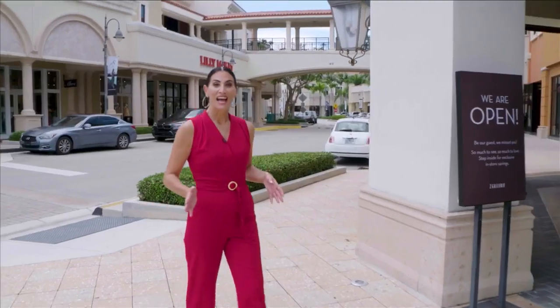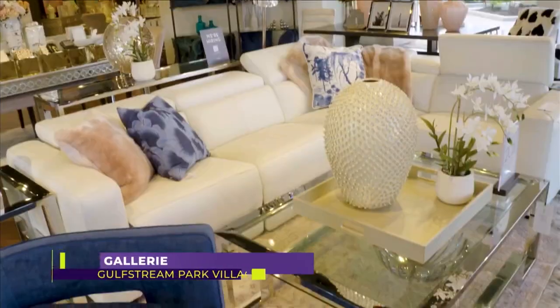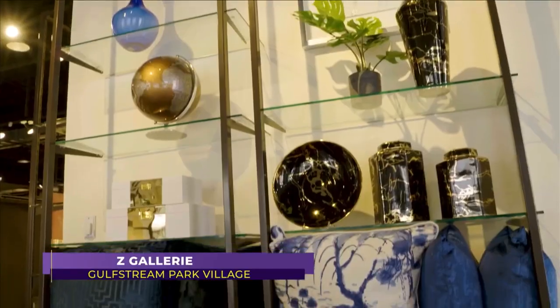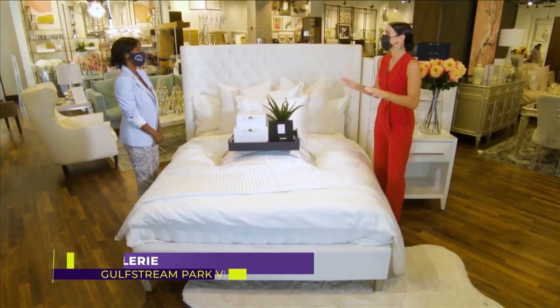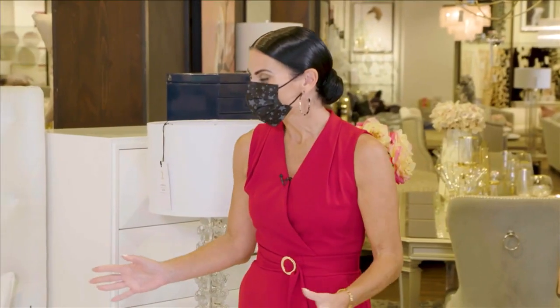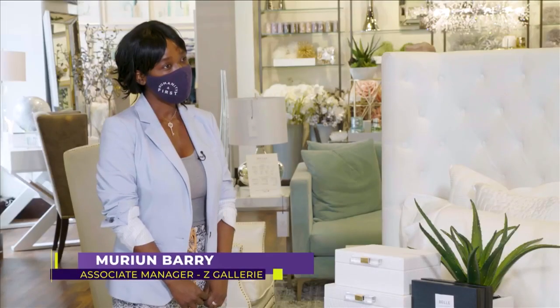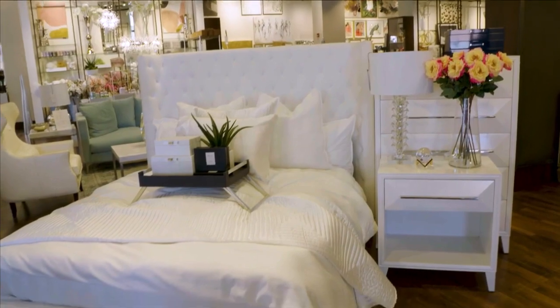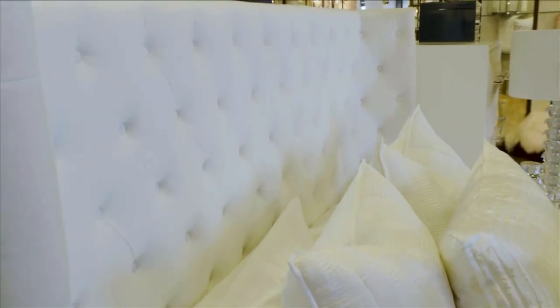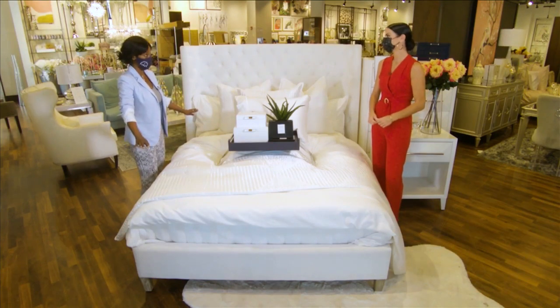I'm After Bedrooms and this is Z Gallery. So Marion, I'm so excited to see what you have here at Z Gallery for the bedroom — refreshing the home for the summer. It's always nice to start with the bedroom and this is gorgeous. Yes, this is our popular bed — it is the Gen bed in white. You have the option of getting it in various colors, and because it is spring going into summer, we just keep the bed in white.